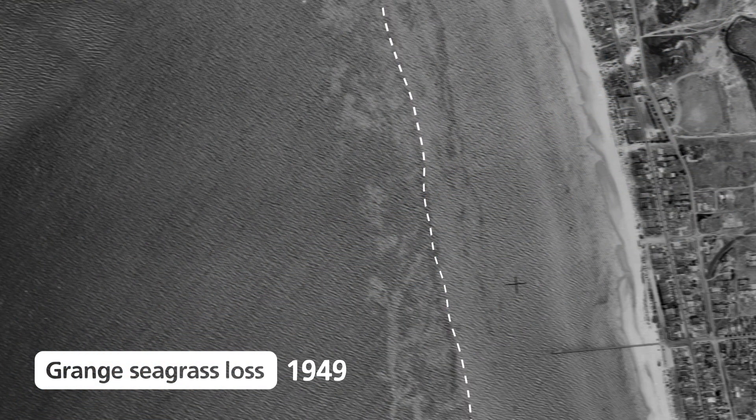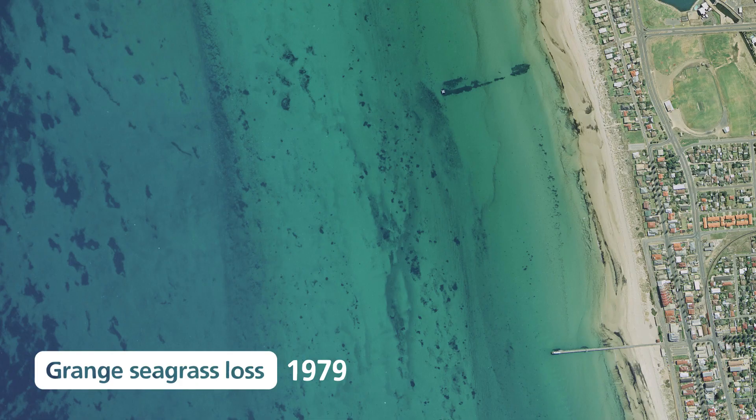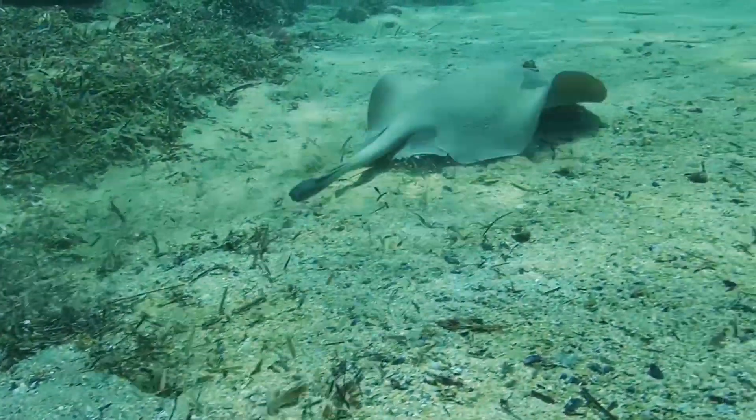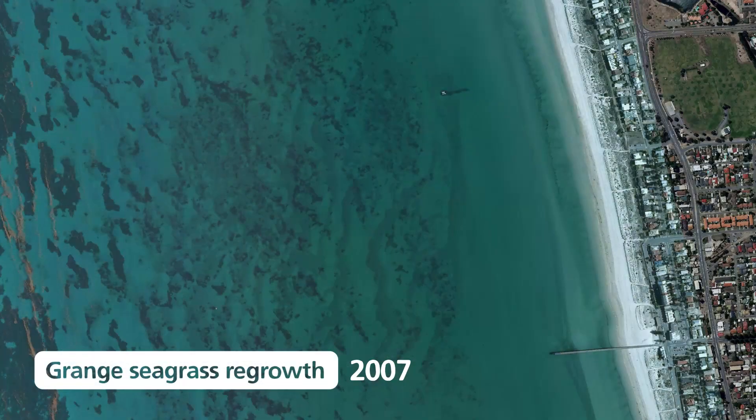Over the last half century, around one third of seagrass along the Adelaide metropolitan coast has been lost. Once destroyed, seagrass ecosystems do not readily recover and the seabed is eroded by waves and currents.